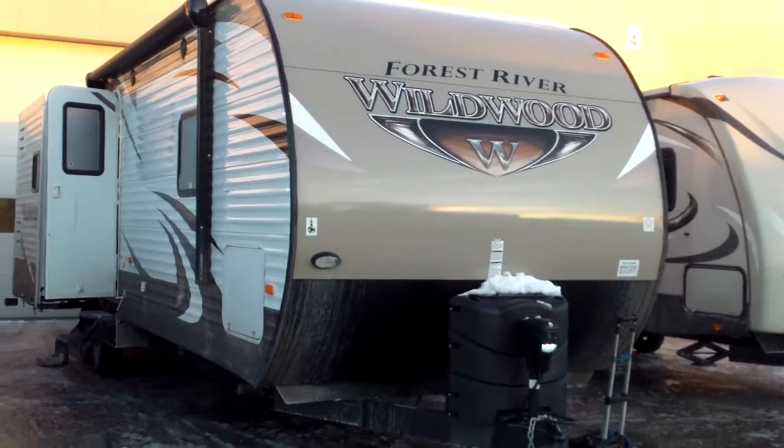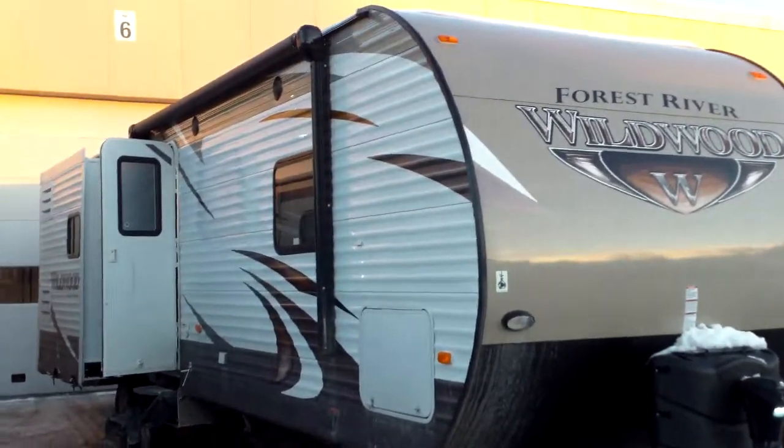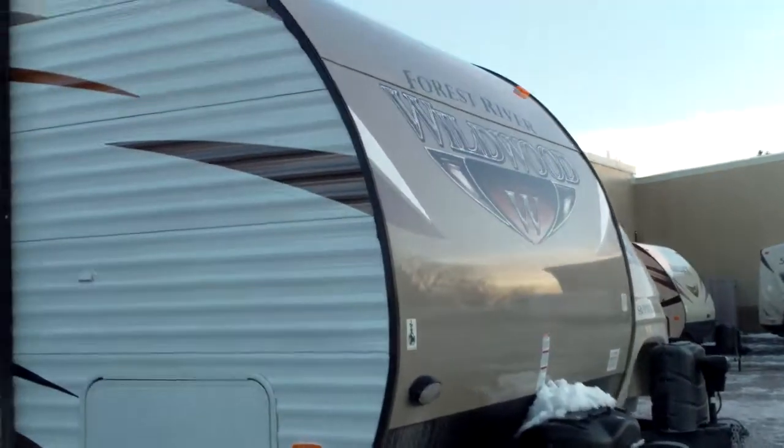We are outside your 2015 Wildwood 31 BKIS. Just got here this weekend, I apologize for the delay. We were trying to find it all day and get things organized from the Boston show. See the outside here — power tongue jack, 30-pound tanks up front.